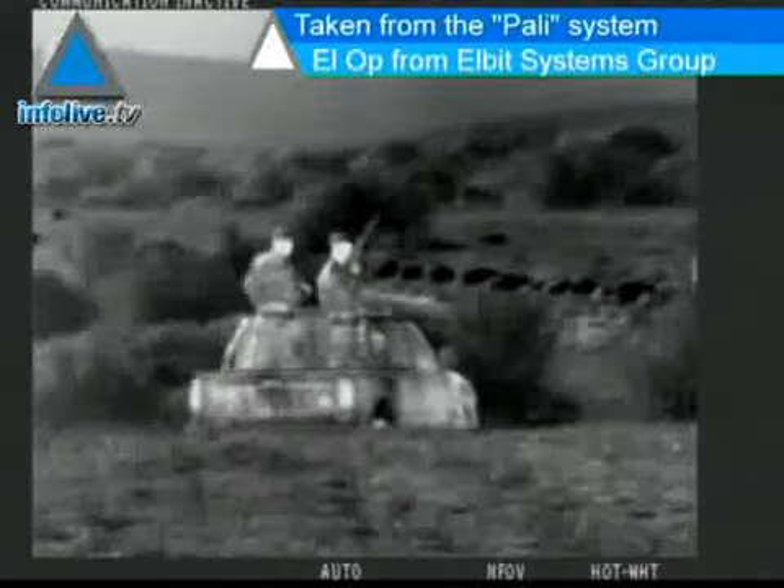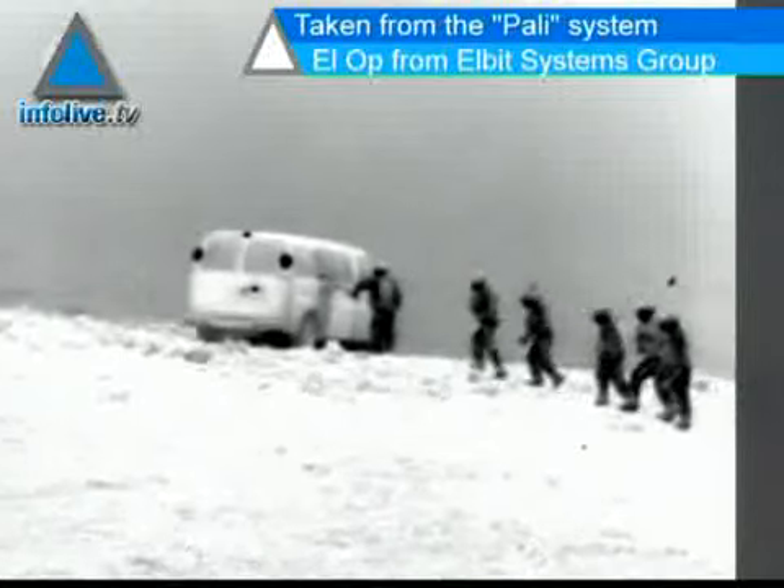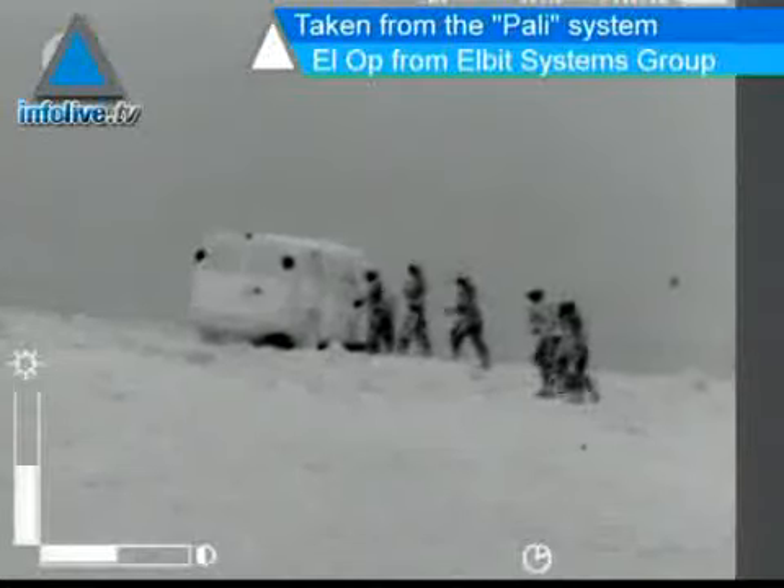In the next incursion into Gaza or Lebanon, should it take place, IDF soldiers will see much better at night and will more accurately aim missiles at targets.